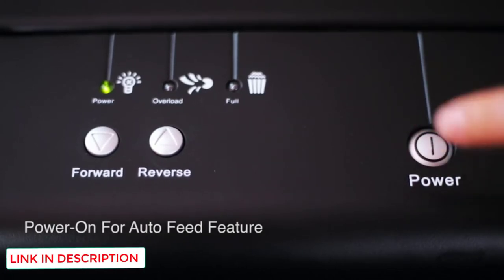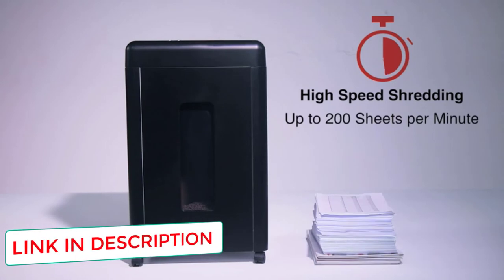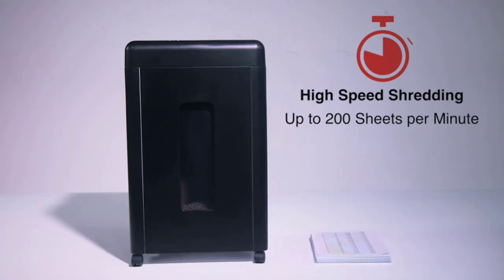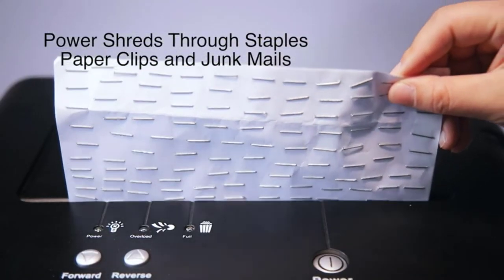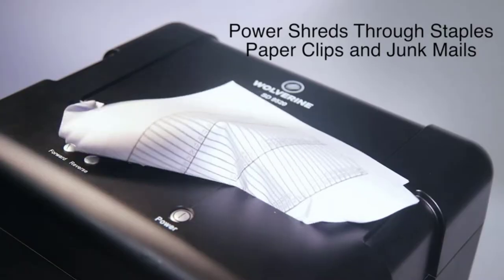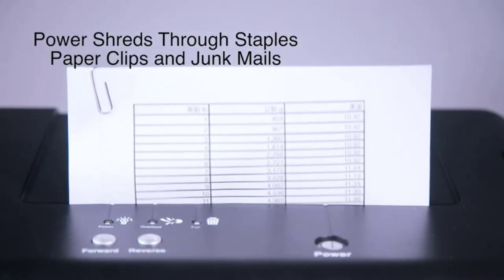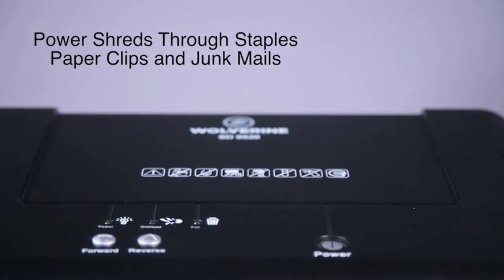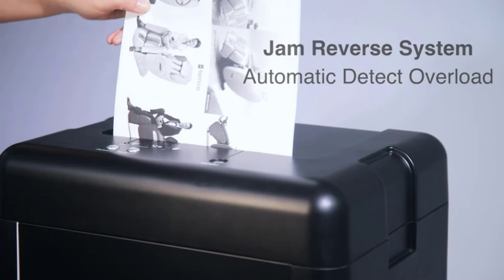The shredding teeth are super strong — they can cut through 15 sheets of paper at once, including staples and paper clips. One excellent feature of the Wolverine Super Micro Cut Shredder is how small it shreds, guaranteeing your sensitive documents or credit cards will be unrecoverable. There is also a second slot for non-paper shredding, which comes in handy for CDs, cleanly cutting them into three pieces.